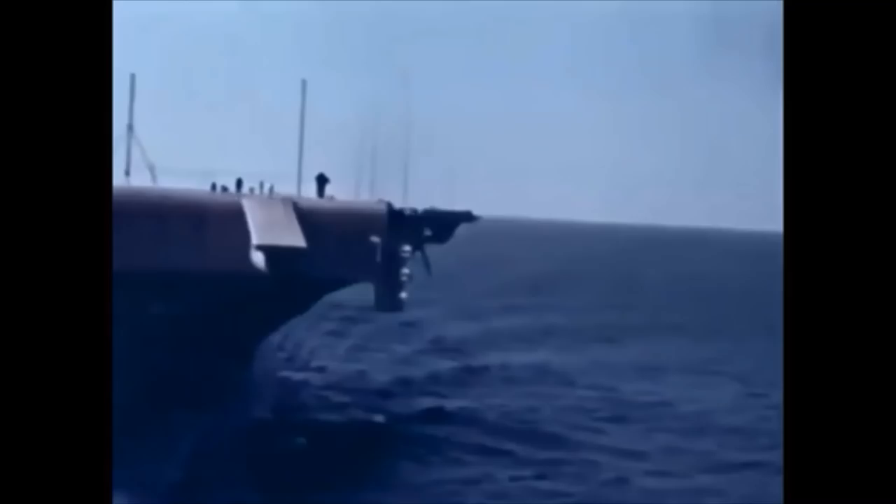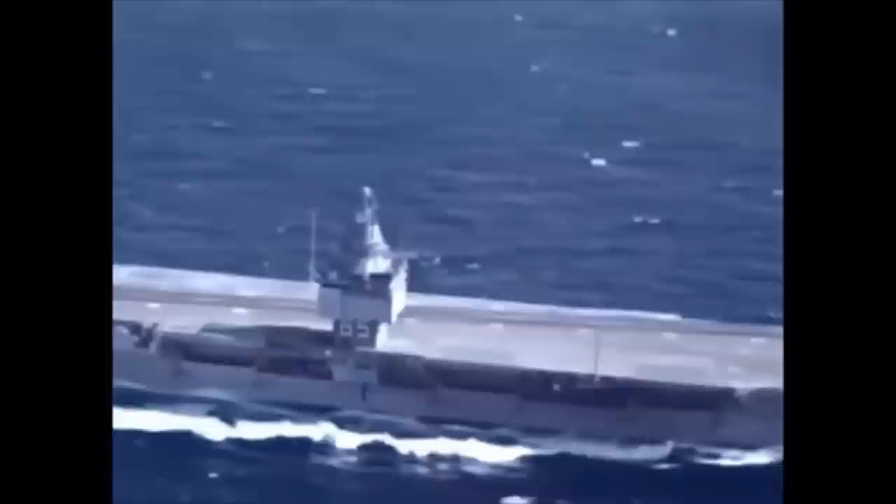The Coral Sea would in turn be overshadowed in 1961 by the Enterprise's namesake, CVN-65, which on top of being nuclear powered, displaced 95,000 tons and measured just short of 1,100 feet long. This growth meant that no country other than the United States could afford to operate first-class carriers in any real numbers.